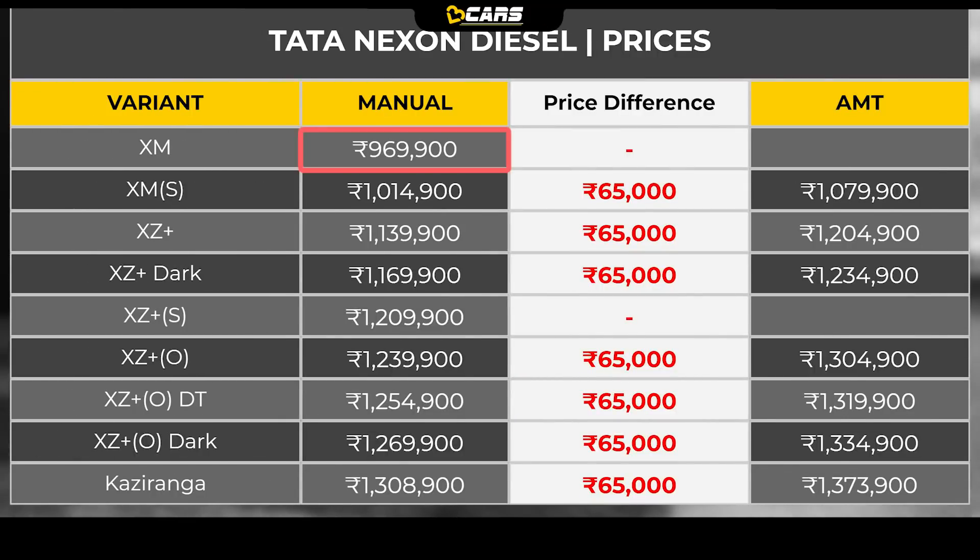Nexon Diesel's price starts at Rs. 9.70 lakh. With manual transmission, the XZ Plus Optional Dual Tone variant is Rs. 12.55 lakh, and with automatic it is Rs. 13.20 lakh. For the additional Rs. 54,000 that you will spend on the Kaziranga Edition, you get several added features.